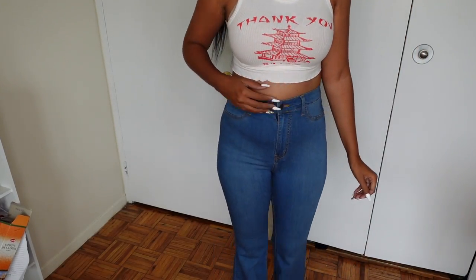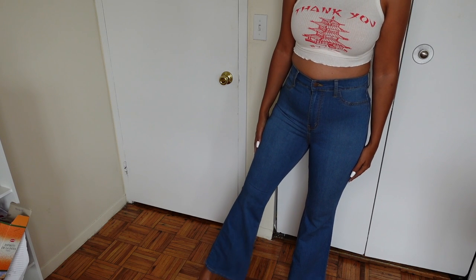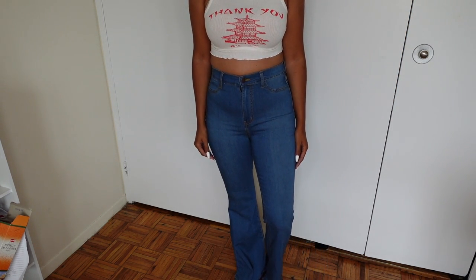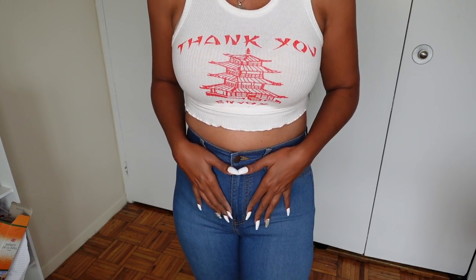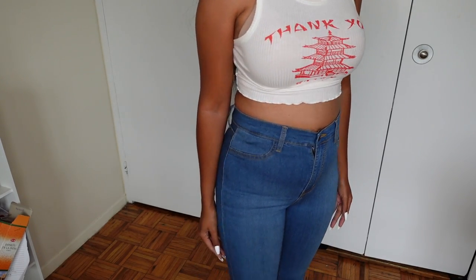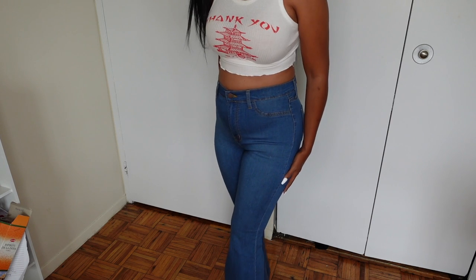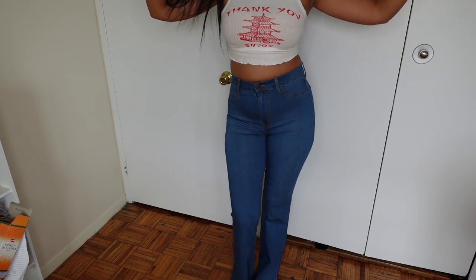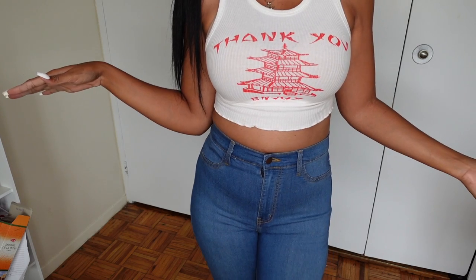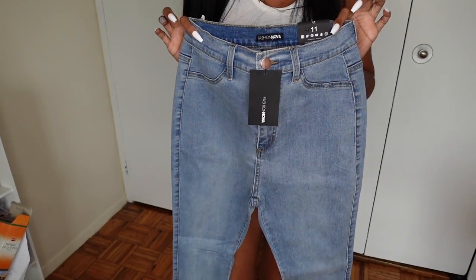This is the bell bottom pants that I'm trying on — I never do bell bottoms, so this is something new for me. I love the stretch on these jeans, and I love the little bell bottoms. It's a new look for me; I always do straight legs. I'm loving how these look so far. The butt area looks really good, smooth. They have a little stretch appeal to them — it's like a curvy look.